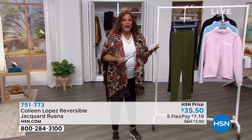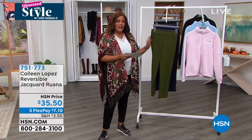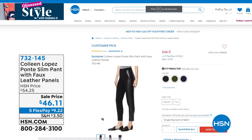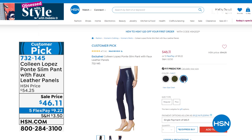No interest with your debit or any credit card. Coming up: the Colleen Lopez Ponty Slim Pant — very sleek and slenderizing, straight-leg look. Available in black, hunter green, and navy. On sale today at $46 — about $10 off. Sizes extra-small to 3X. Fabric: 60% rayon, 36% poly, 4% spandex. These are a huge customer pick.